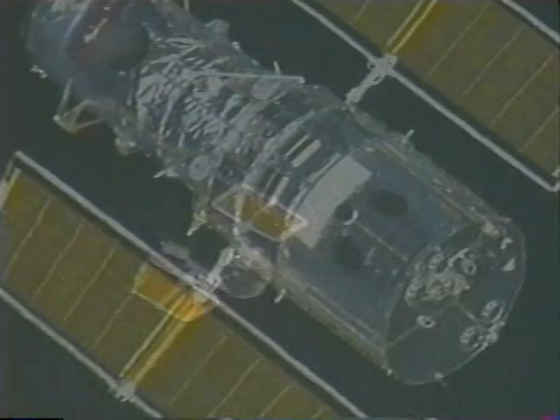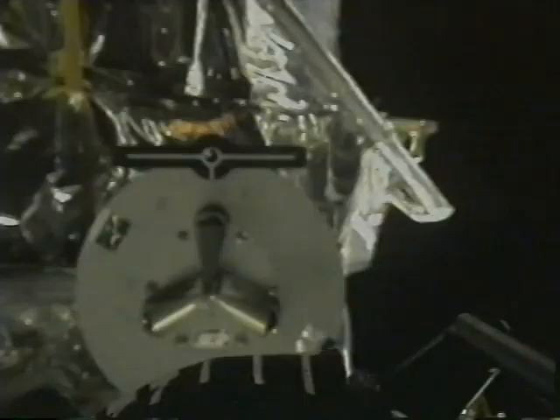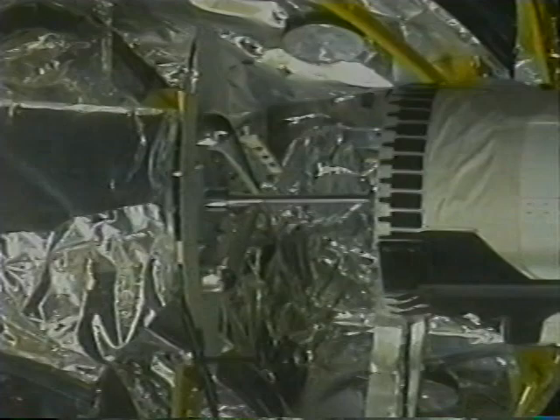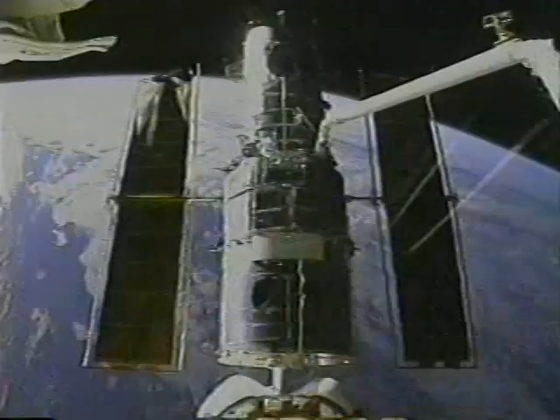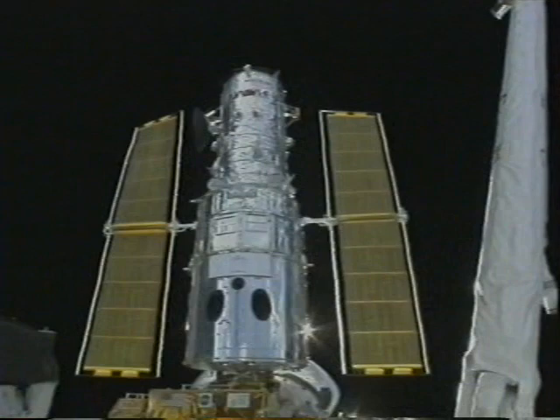The first good glimpse we got of Hubble was beautiful. She was in a slightly different attitude than we had planned, but our trainers had trained us well to capture it. When the telescope is very stable, the arm is moving. I use a target on top to stabilize the end effector, and the snares are snaring the grapple pin and then making a firm attachment to the telescope. The next scene is the berthing of the telescope. It was a great relief to finally have Hubble in the payload bay.